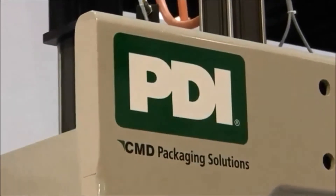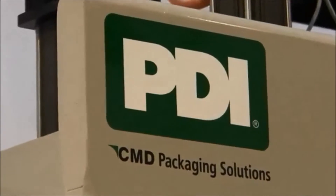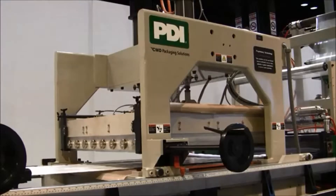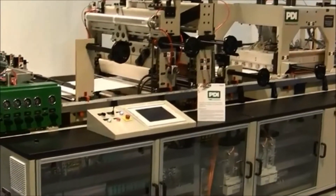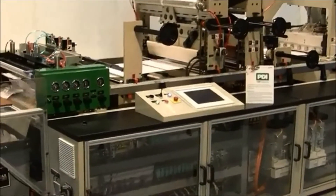For over 30 years, CMD Corporation of Appleton, Wisconsin has designed and manufactured high performance converting equipment. They recently developed a new version of one of their most specialized machines, the PDI combination pouch system.